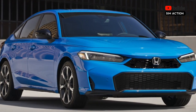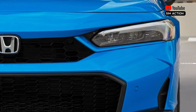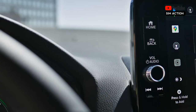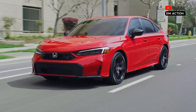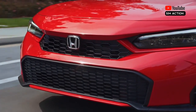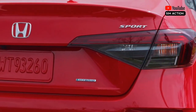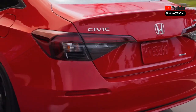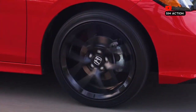Sedan and hatchback body styles are available, and the Civic provides agile handling and a well-balanced ride no matter which version you choose. The lower-trim non-hybrid versions have a comprehensive roster of driver assistance features as standard, but you'll have to step up to the more expensive Hybrid Sport and Hybrid Sport Touring models to get nicer equipment and better infotainment features.